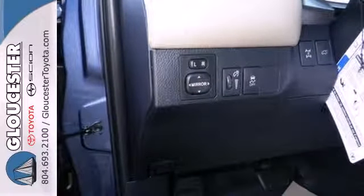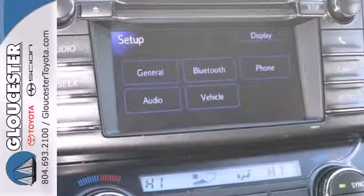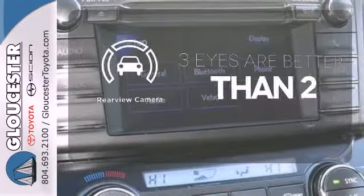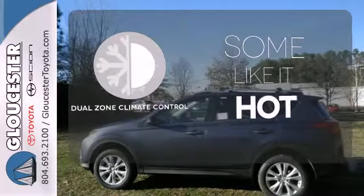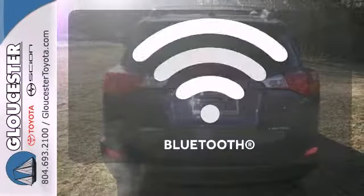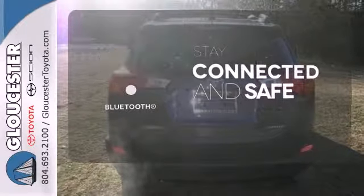You even get the convenience of knowing what's behind you with a backup camera, which gives you a clear picture of what's behind you. Dual zone climate control lets you and your passenger pick a personal temperature. Bluetooth wireless technology keeps you in command and in touch.